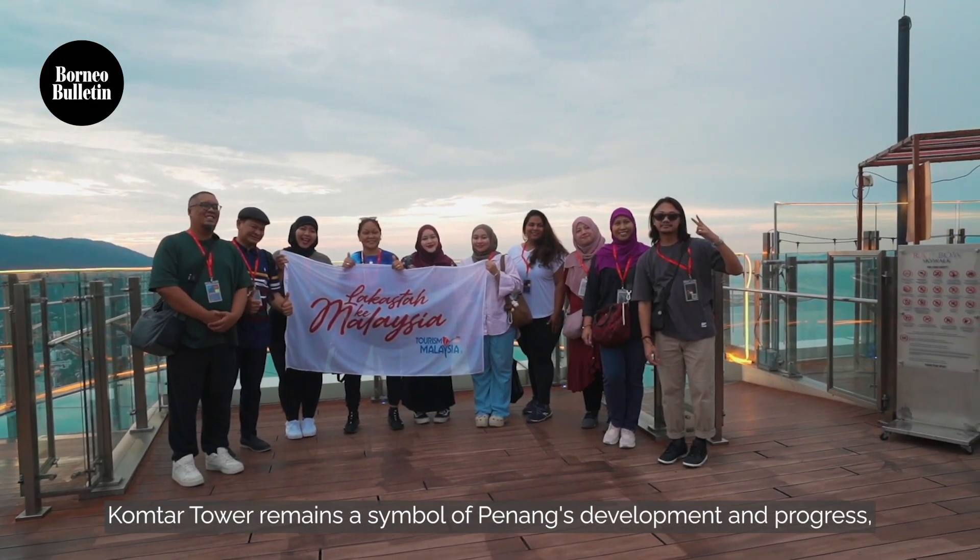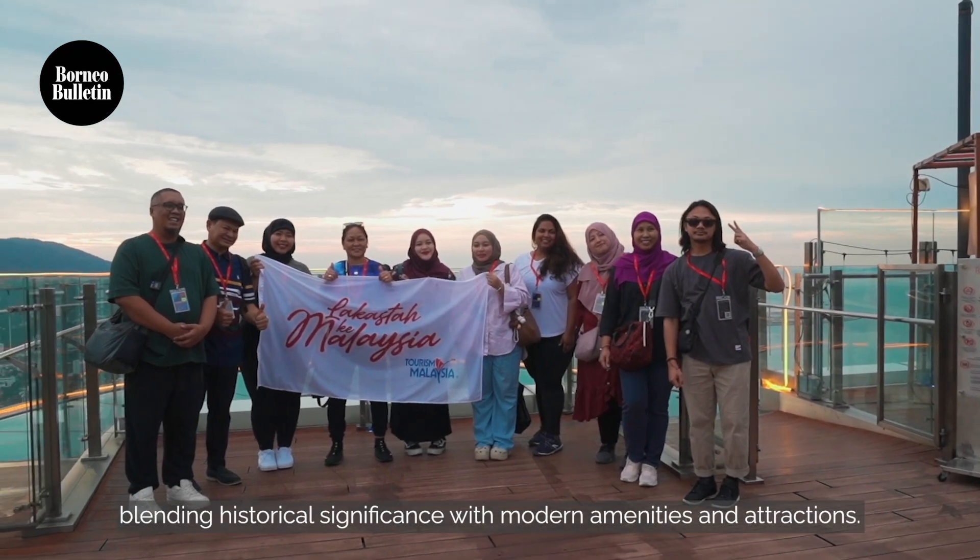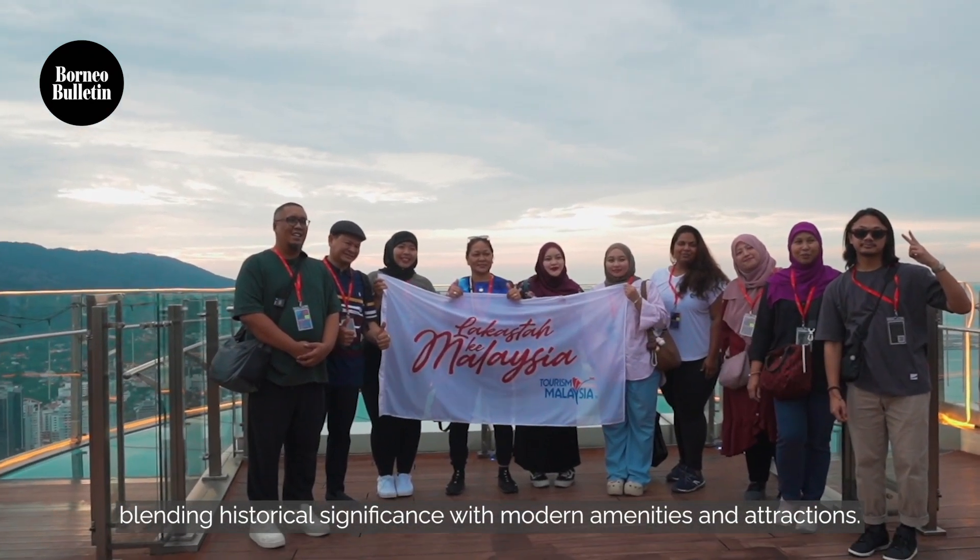KOMTAR Tower remains a symbol of Penang's development and progress, blending historical significance with modern amenities and attractions.